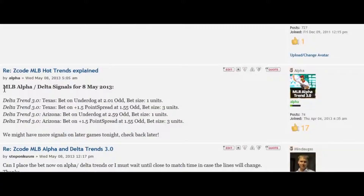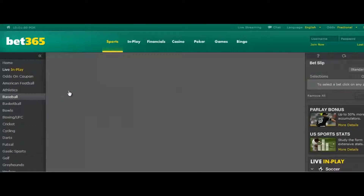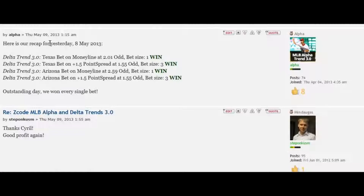Now, take a look at this example. Here you can see that on the 8th of May 2013, the betting robot took four bets. It said Delta Trend: we bet on Texas underdog money line at 2.01 odds, bet size one unit. The second one is a bet on plus 1.5 point spread with 1.55 odds and bet size three units. We simply go to the bookie and place the exact unit size the robot is telling us. Here is the recap of the day — as you can see, the robot won all four bets.